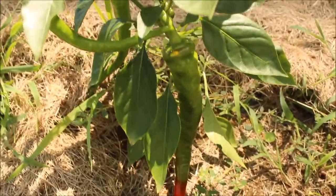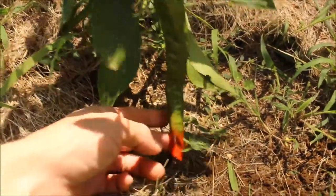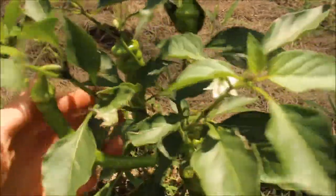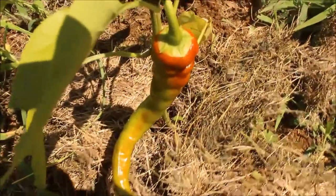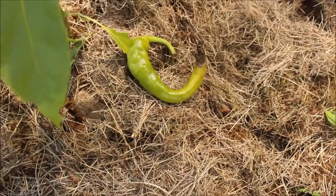We started harvesting a bunch of jalapenos over the weekend, so we'll be making some good salsas and stuff. The long red cayennes are finally starting to get a little bit of red on them and the plants are also starting to produce more. You can see one, two, three more peppers just on this plant besides the one that's been there for a while. I'm also getting some good red on this one. Looks like somebody fell off the plant.